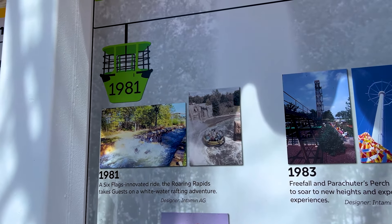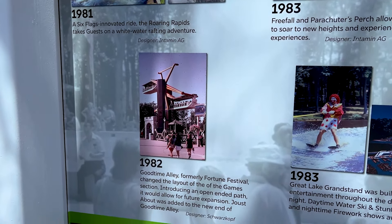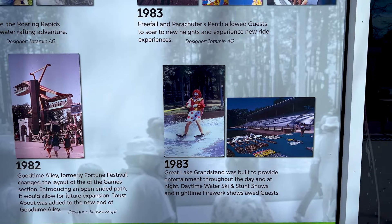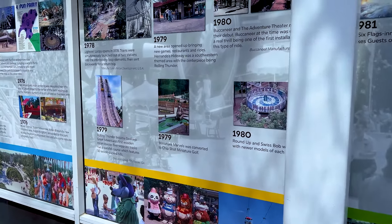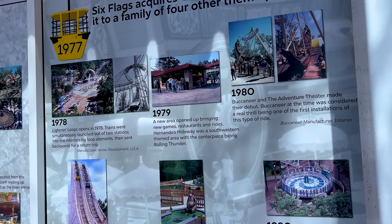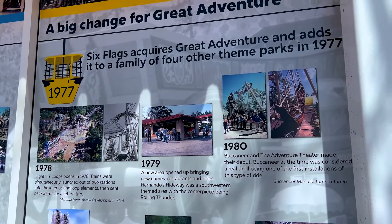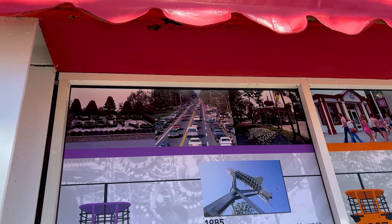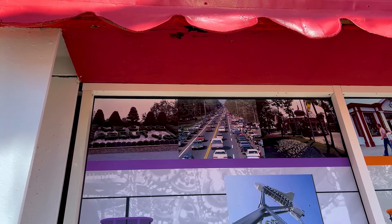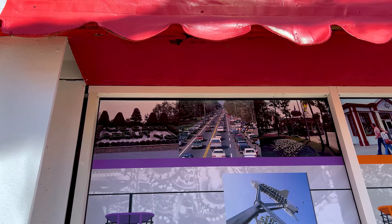Look at the galaxy there - I forget what it was called. The Roaring Rapids - 1983. The Freefall. The Joust - I remember the Joust. I wish they kept that. I don't understand why they got rid of it. It doesn't seem like it could have been that big of a maintenance sink. Rolling Thunder - 79. Hernando's Hideaway was the second section of the Frontier Adventure section. The Buccaneer is 1980. There's the decade of Intamin. Look at all the people lining up for the entrance road before they expanded it properly - that was a problem for a while.